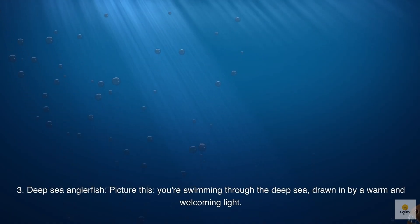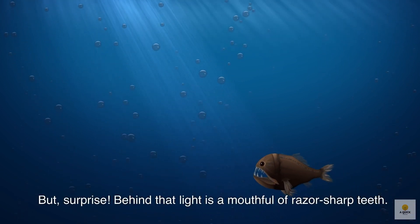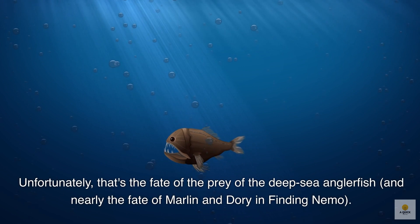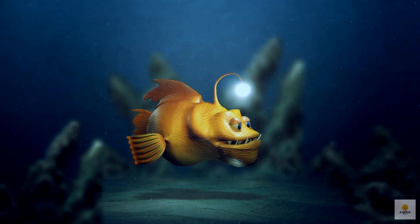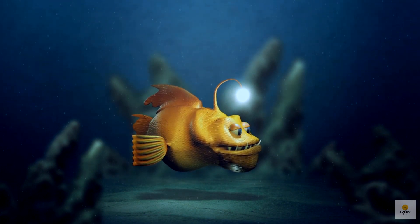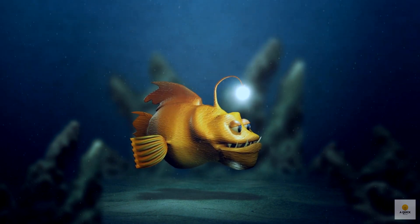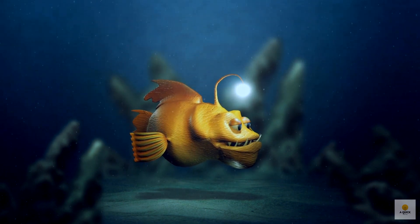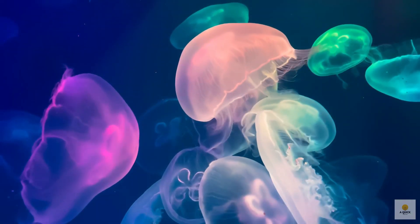Number 3: Deep-sea anglerfish. Picture this — you're swimming through the deep sea, drawn in by a warm and welcoming light. But surprise! Behind that light is a mouthful of razor-sharp teeth. That's the fate of the prey of the deep-sea anglerfish, and nearly the fate of Marlin and Dory in Finding Nemo. Deep-sea anglerfish have a bioluminescent lure that they swing in front of them — like a glowing bait — to tempt fish and crustaceans to come closer. Only the females have this luminous lure, and they use it not only for dinner but also for romance. The light attracts males, and when a brave one gets close enough, he latches onto the female and fertilizes her eggs. It's like a deep-sea love story with a touch of danger.